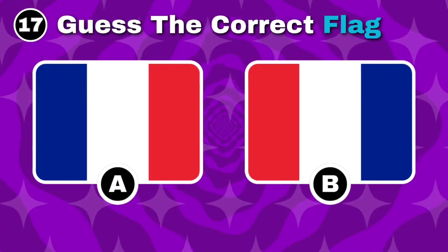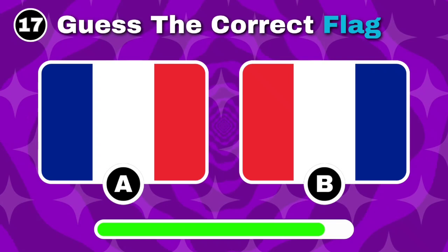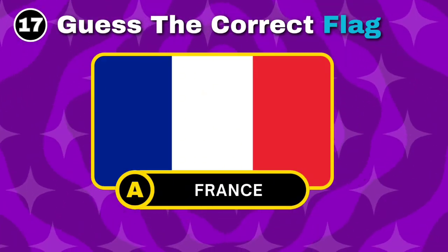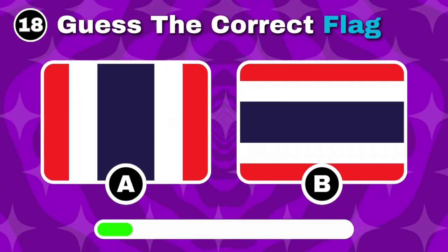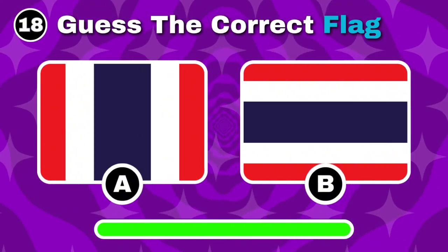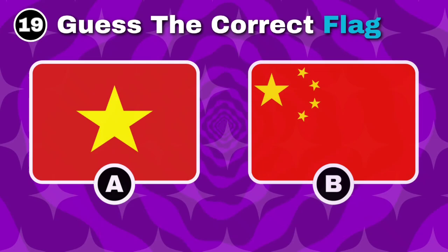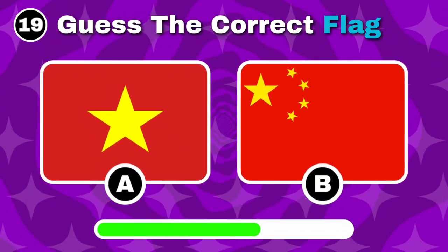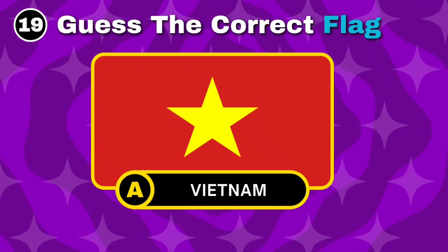Can you pick out the flag of France? Got it, it's option A. Spot the flag of Thailand. Correct, option B is the answer. Which of these is the flag of Vietnam? That's right, it's option A.